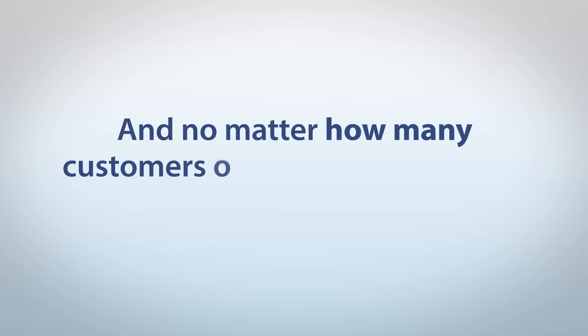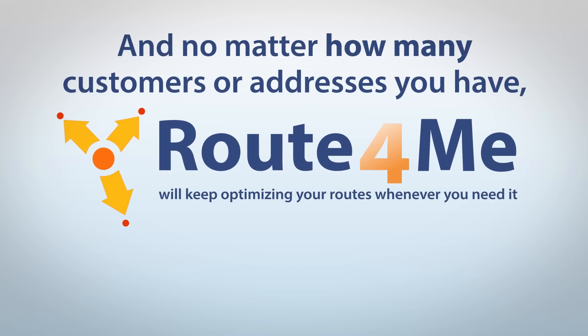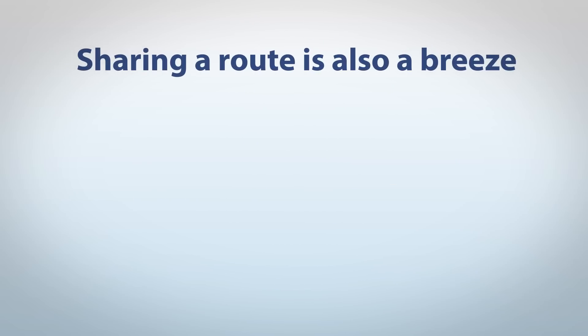And no matter how many customers or addresses you have, Route4Me will keep optimizing your routes whenever you need it — faster than a whiteboard, paper, or those annoying route planning team meetings. Sharing a route is also a breeze.